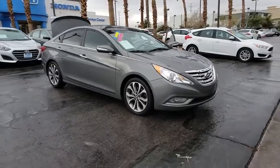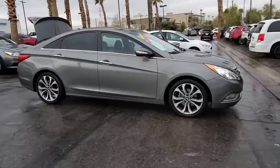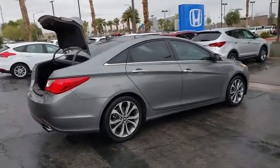Looking for the right vehicle? Check out the 2013 Hyundai Sonata. The Sonata has a long list of technologically advanced interior features and options that make driving safer, more convenient, and much more fun.